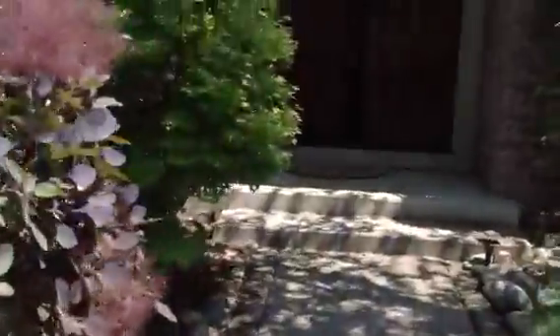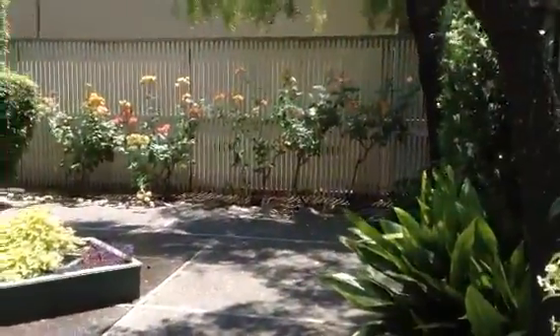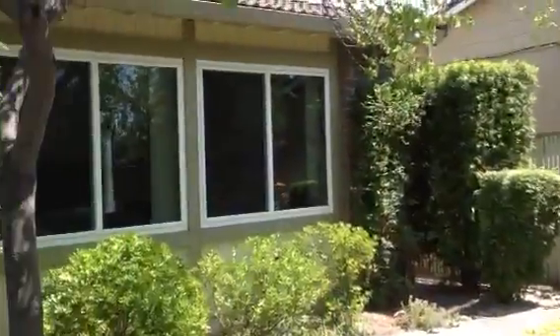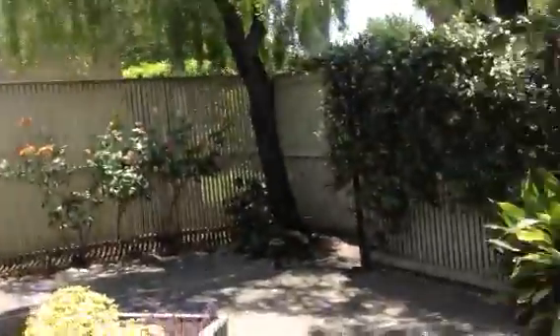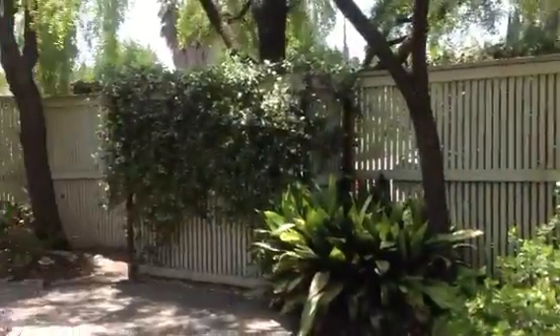They used this courtyard like an extra room — come out here and relax. Got all new dual-pane windows all the way around. It's a real clean house; they took really good care of it. They said they had real mixed feelings about leaving. It's real clean, there's carpet everywhere and tile. I love the big high ceilings.